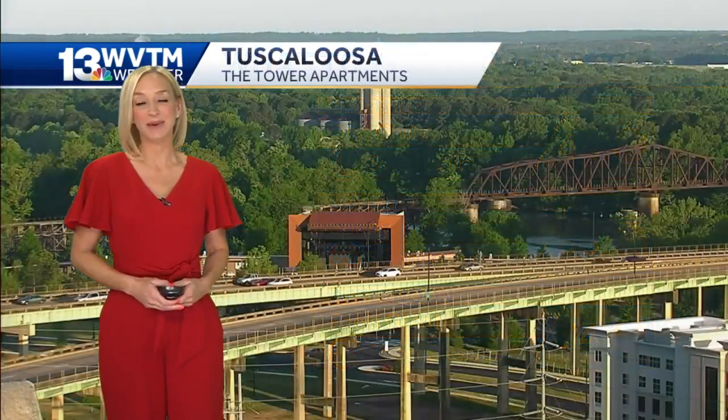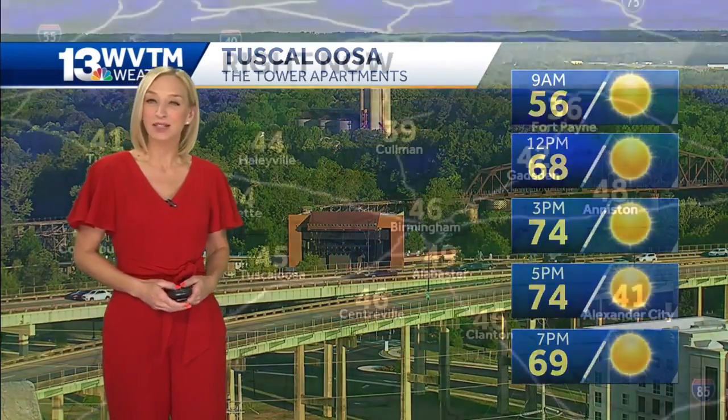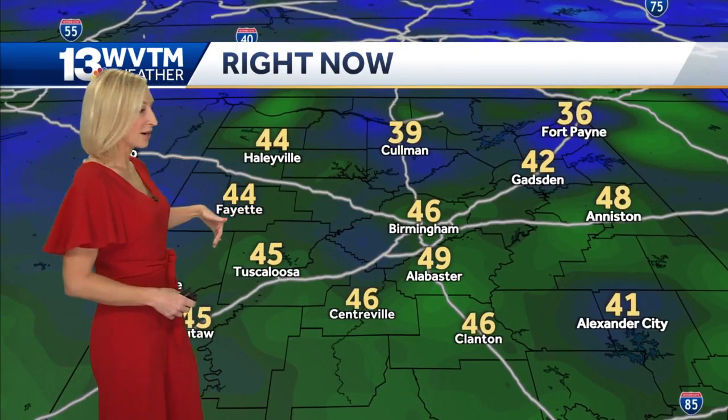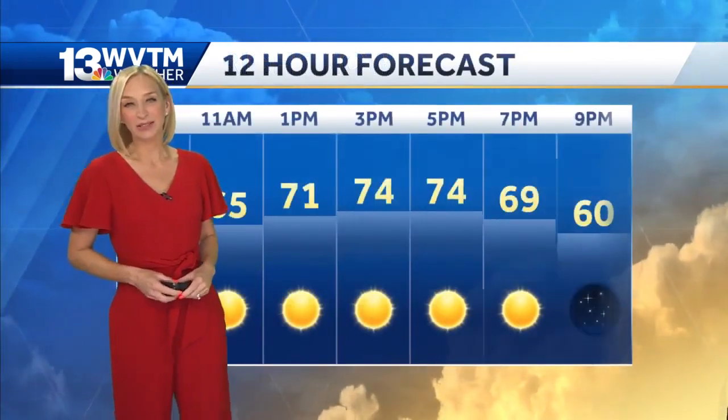Really nice day in the making. We've got good visibility and nothing but sunshine, cloud-free skies in Tuscaloosa at this hour, with many of us in the 40s. Tuscaloosa is actually at 45, 46 in Birmingham, down to 42 in Gadsden, 48 in Anniston, and 39 — one of the chillier spots on the map up in that area — with 46 currently in Clanton.